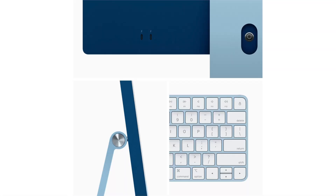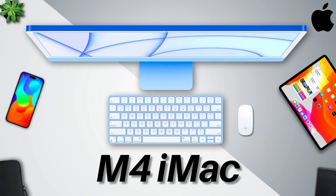Alright, so one of the most highly anticipated tech products from Apple this year is the iMac, and it's set to have a bit of an upgrade according to the leaks, so let's talk about it. This is the M4 iMac — let's go over the raw stats. Links and sources are down in the description.